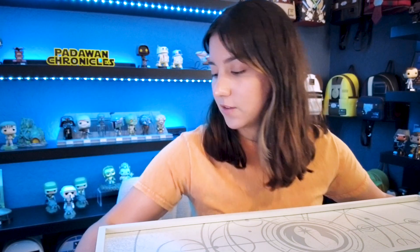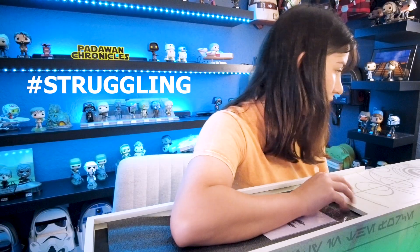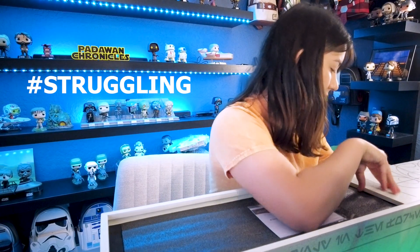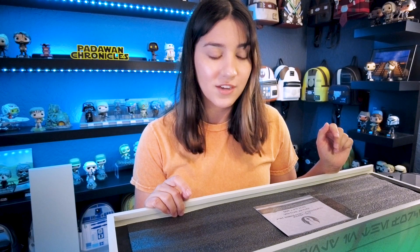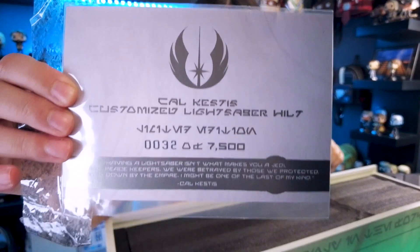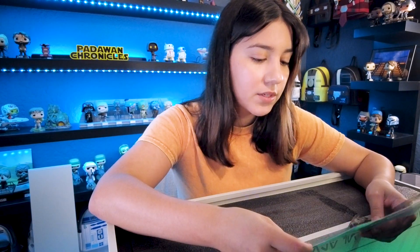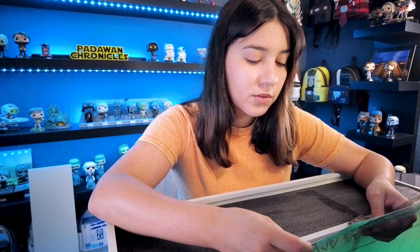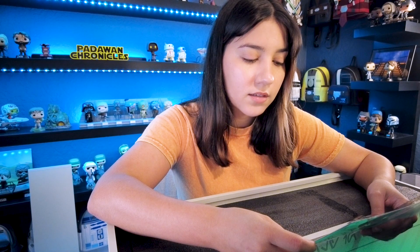It opens from the side here. Somehow I got number 32 of 7,500 — I wasn't expecting 32. It says 'Cal Kestis customized lightsaber hilt, 32 of 7,500.' And then it has this quote from the game: 'Having a lightsaber isn't what makes you a Jedi. We were peacekeepers. We were betrayed by those we protected, hunted down by the Empire. I might be one of the last of my kind.' — Cal Kestis.